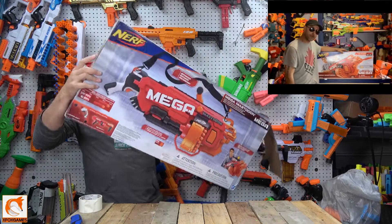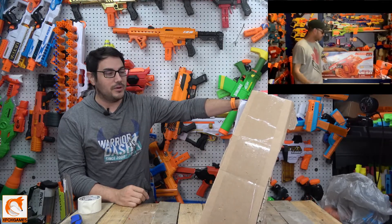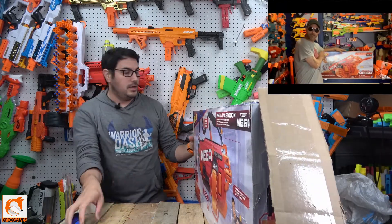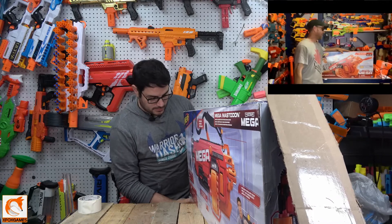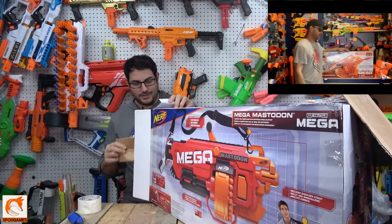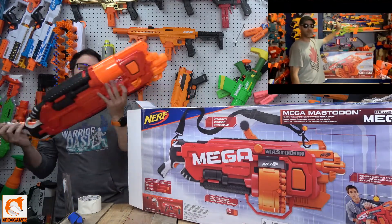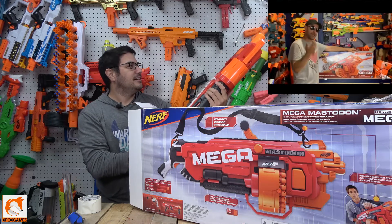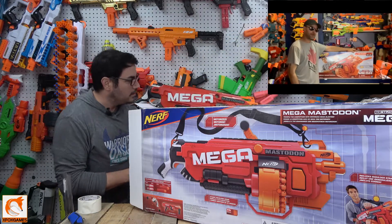Oh my gosh, look at this! I'm telling you guys, I've wanted one of these for so long. I kind of just gave up hope because I was like, I ain't gonna see them on the shelves anytime soon. This thing is an absolute beast. I feel like it's almost like a flamethrower. It's bigger than anything I have back there — well, almost as big as a Furrow.